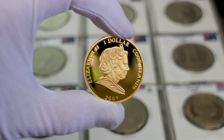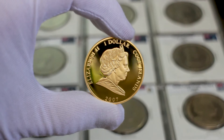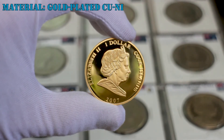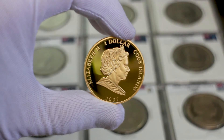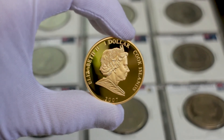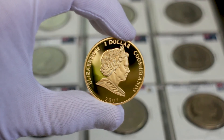One of these coins is the one dollar I brought you today. This coin was a gift from my cousin Lemuel and it's very special to me. It is made of gold-plated copper-nickel with a weight of 25 grams and 38.6 millimeters in diameter. The Cook Islands is part of the Commonwealth of Nations, so the obverse features a portrait of Queen Elizabeth II, along with the country name, the one dollar denomination, and the year 2007.